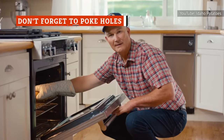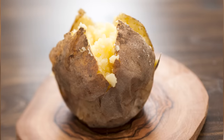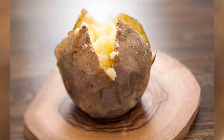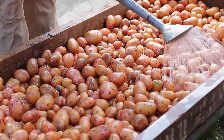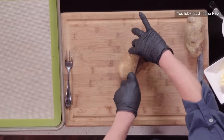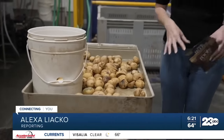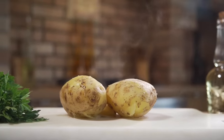One thing restaurants never forget to do is poke holes in their potatoes. If you've ever had a potato explode mid-baking, it's almost certainly because you forgot to pierce the skins. Even low-moisture russet potatoes contain some level of moisture inside, so it's essential to poke holes in your potatoes before you bake them, no matter the variety. As the water inside the potato heats up, it turns to steam and needs somewhere to go. If you poke a hole in the skin, the steam can escape without blowing apart the spud.